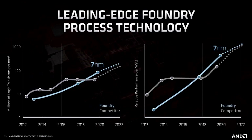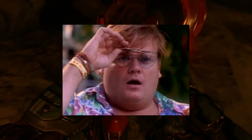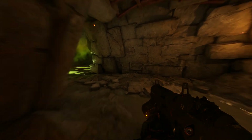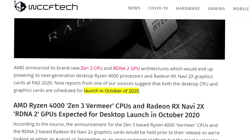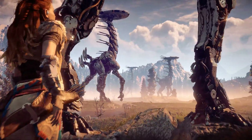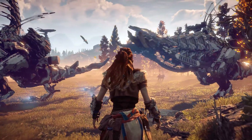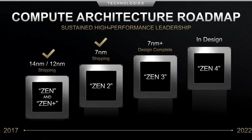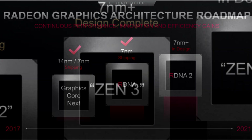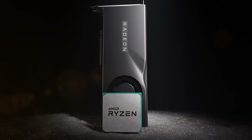Zen 3 focuses on three key features: significant IPC gains, faster clocks, and higher energy efficiency. WCCFTech is reporting that according to one of their sources, both the desktop CPU and graphics cards are scheduled for launch in October 2020. We have to treat this with a grain of salt since we don't know where this information is coming from. We've also seen reports that AMD would launch Zen 3 and Ryzen 4000 first, then follow up with RDNA2 and Big Navi, or Navi 21, by the end of the year in Q4.